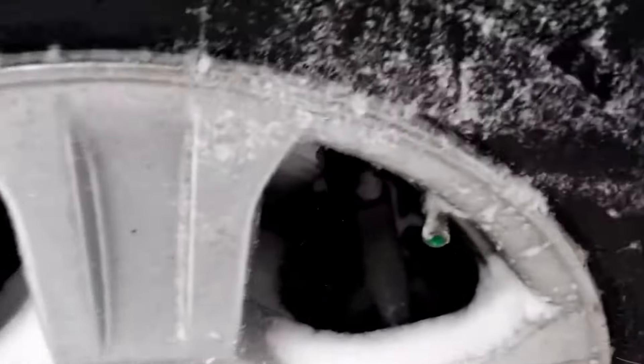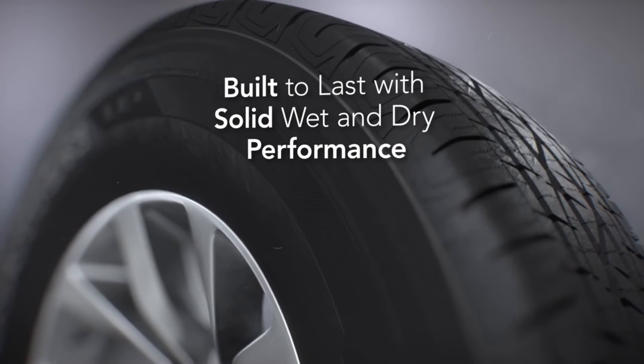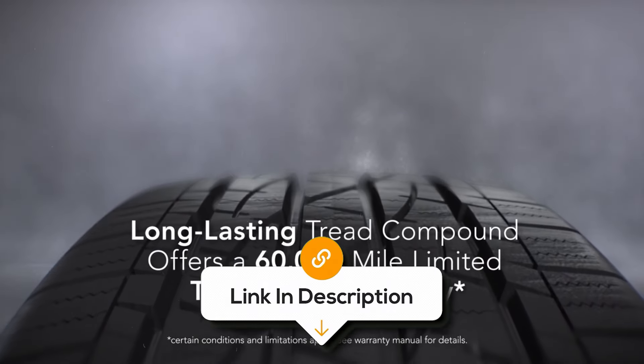And if you're someone who likes to keep things simple, the Firestone Destination LE2 has a straightforward, no-nonsense design that gets the job done without any unnecessary frills. It's all about giving you confidence on the road, making it a smart pick for your next tyre upgrade.